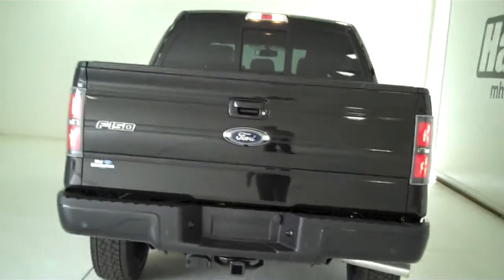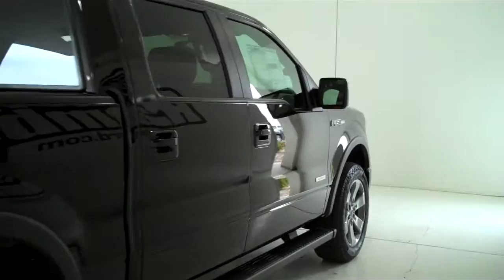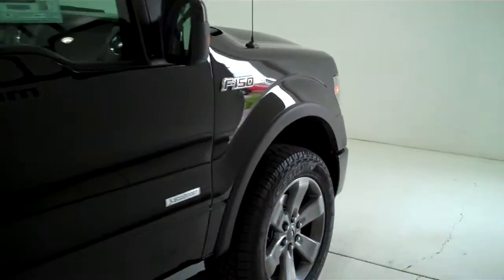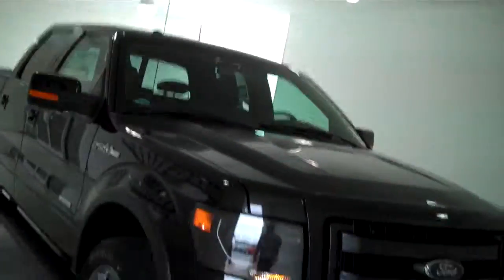You can see this vehicle and all of our inventory at MH4.com, or come out and see us in person at the big corner of 119th and Kellogg. That's Mel Hamilton Ford, the original volume center. Thanks for looking, see you next time.